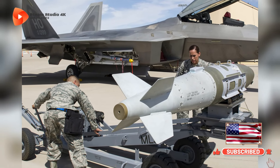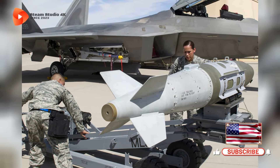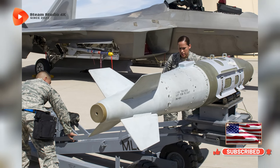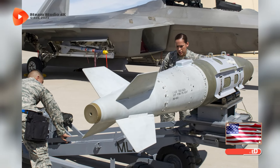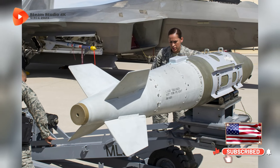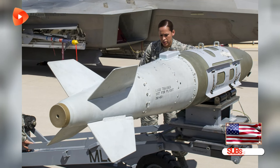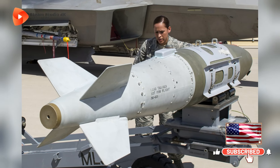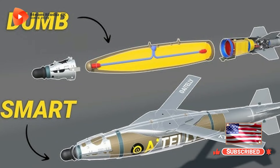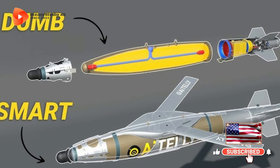The main part of a JDAM add-on kit is the guidance and control section, which is mounted at the tail of the bomb body. This section houses the INS unit, the GPS receiver, the control electronics, and cruciform tail fins — three moving, one fixed — to steer the bomb. Additionally, strakes are fitted to the bomb body to enhance its stability and gliding capability. The strakes are mounted to the bomb's center body, except for the 500 lb class bombs, Mk-82 and BLU-111B, where the strakes are on the nose because of bomb rack mounting requirements.